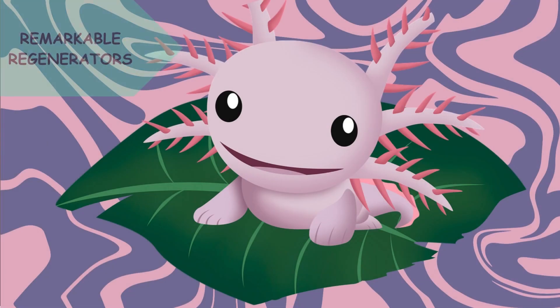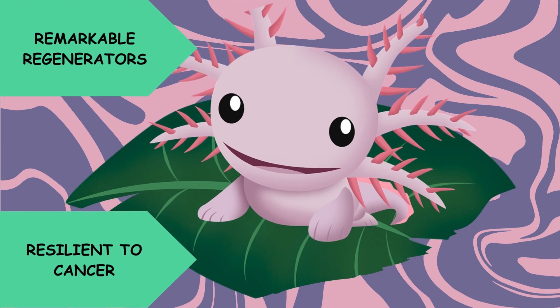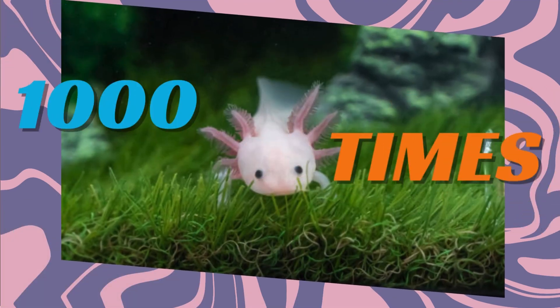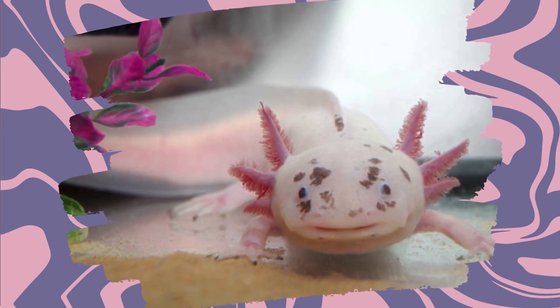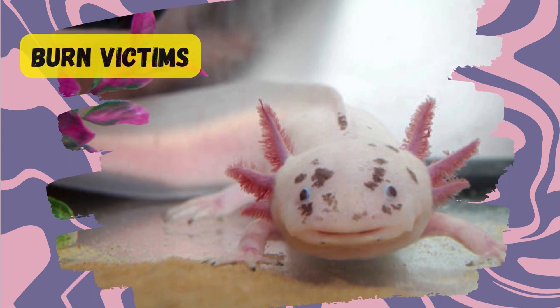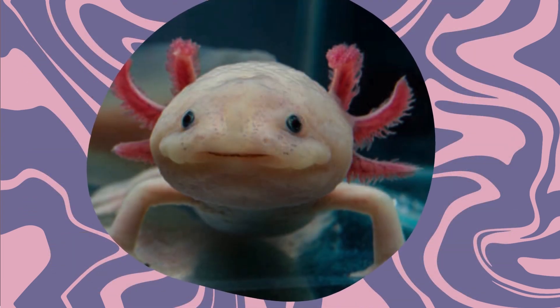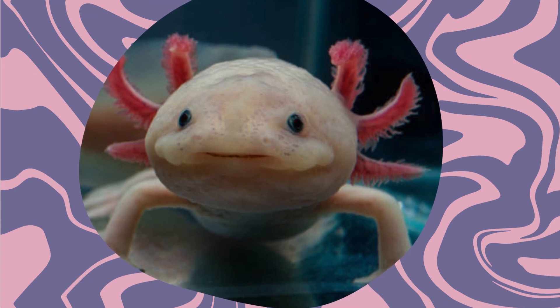Axolotls are not just remarkable regenerators — they're also incredibly resilient to cancer, being a thousand times more resistant than other animals. This unique trait has sparked scientific interest, exploring potential applications for burn victims, amputees, and cancer patients. Researchers have even experimented with modifying their genetic makeup for groundbreaking studies.